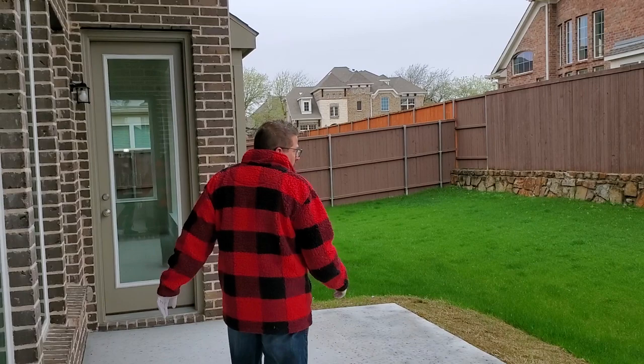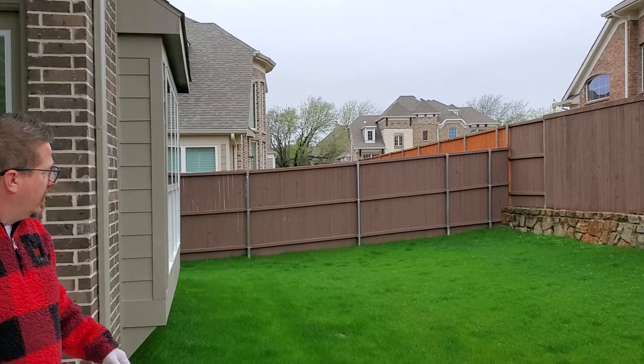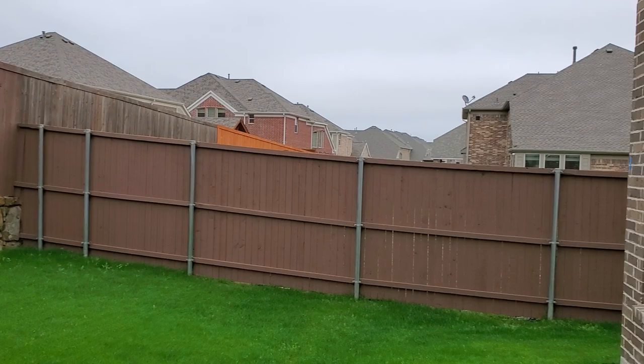So here's our backyard. Alright, now we'll go upstairs.